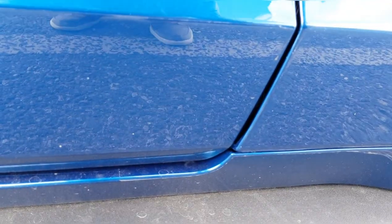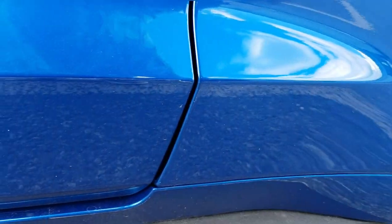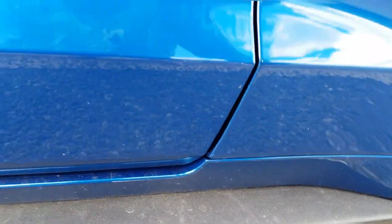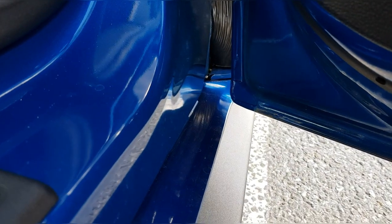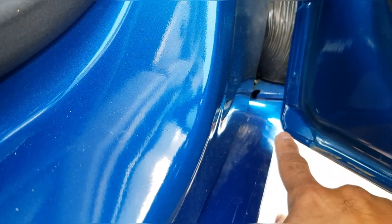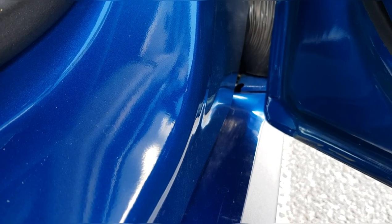The body shop did a spot paint correction here. I have XPEL protection film all over the front fender. I also realized my initial thought was that the door had actually touched the front fender — and indeed it had. So there was a paint chip on the door here as well. It's gone now — they spot painted this too. Hopefully I won't have any issues with rust or anything similar.